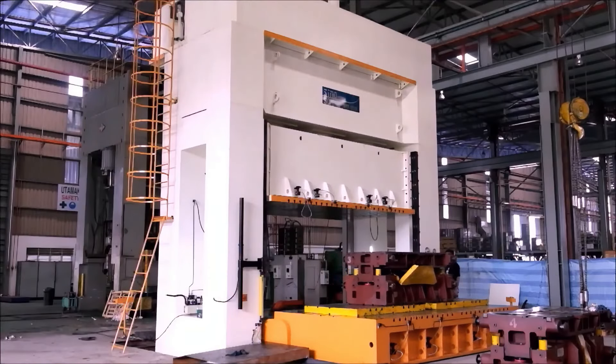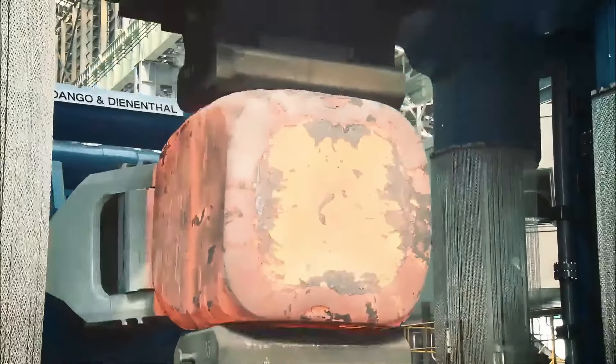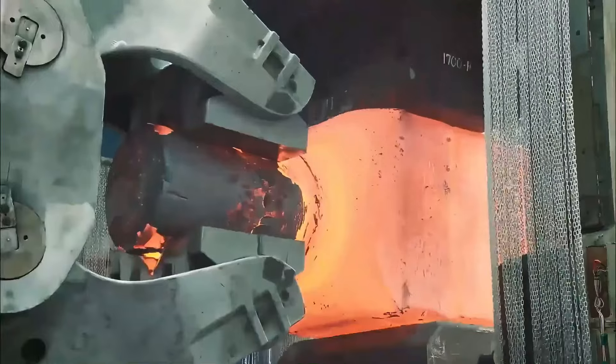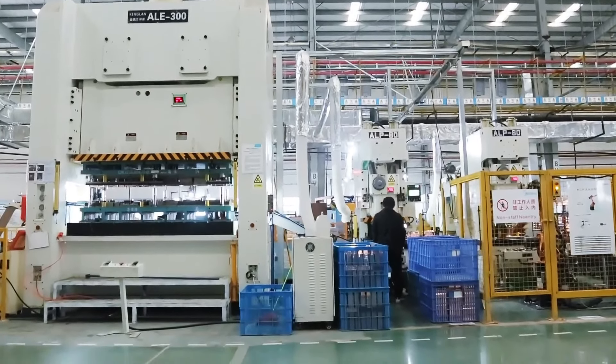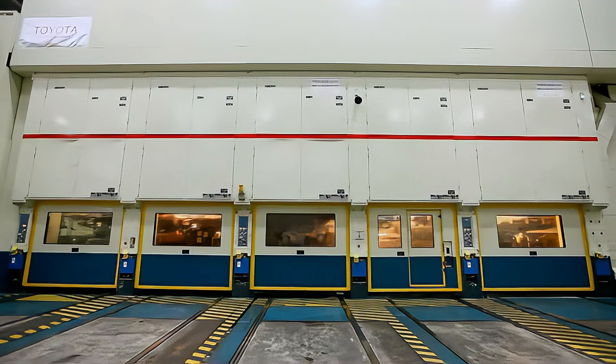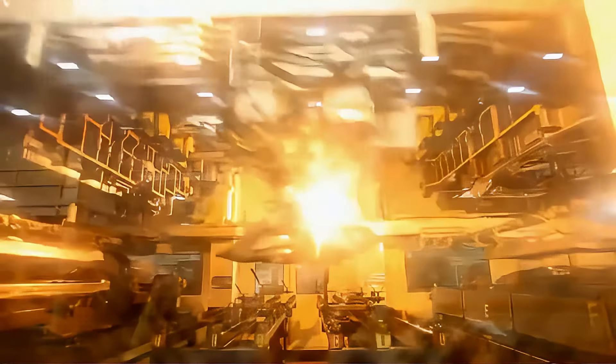This machine not only boasts incredible power, but also top-notch speed, completing dozens of presses per minute. It's like the fast and furious of automotive manufacturing. When it comes to intimidating machinery in a factory, this press is certainly among the top contenders, shaking steel with its might.